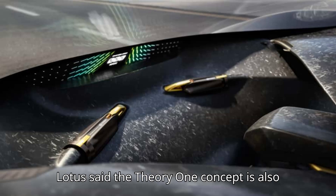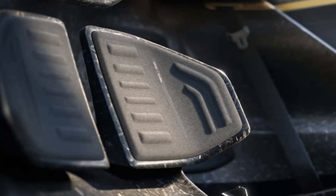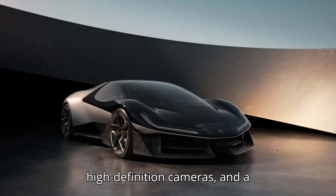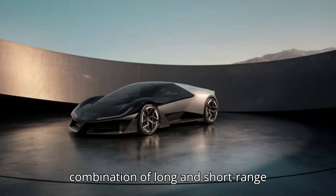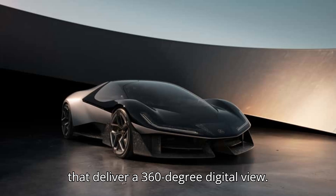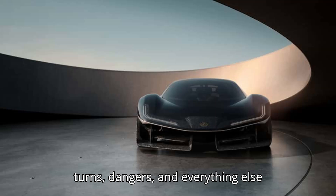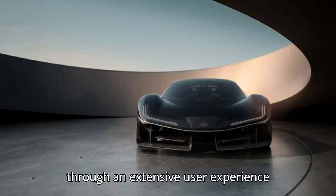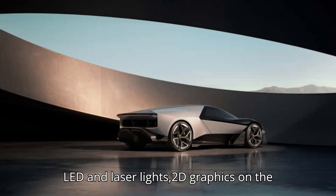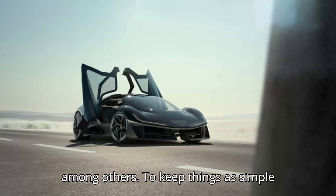Lotus said the Theory One concept is also equipped with the necessary hardware for Level 4 advanced driving assistance, including four deployable lidars, six high-definition cameras, and a combination of long- and short-range millimeter radars and ultrasonic radars that deliver a 360-degree digital view. The driver is notified about upcoming turns, dangers, and everything else through an extensive user experience system that incorporates haptic feedback, LED and laser lights, 2D graphics on the steering wheel, and a heads-up display, among others.